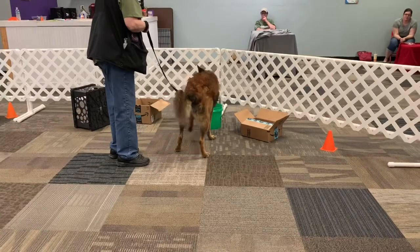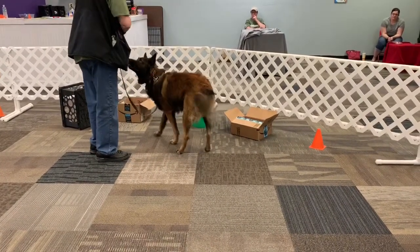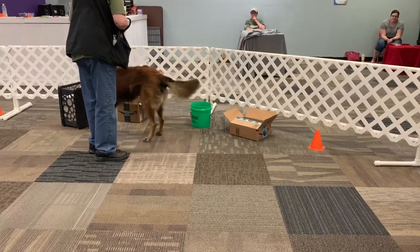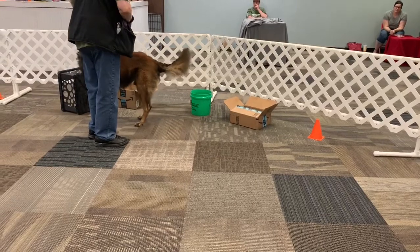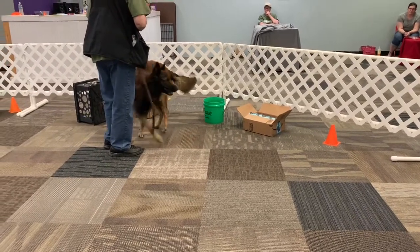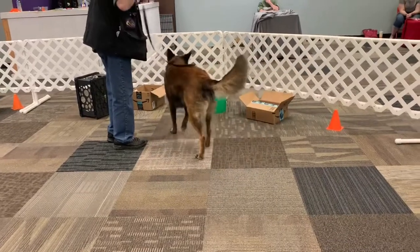Now he's starting to work it. I would go ahead and reward it. He caught the scent right there, so I would reward him. If he goes back to that bucket, I would reward him in front of the tin, even though he didn't really get right to the tin. But you could still see that his nose caught scent.